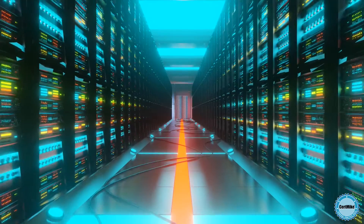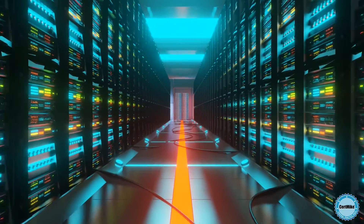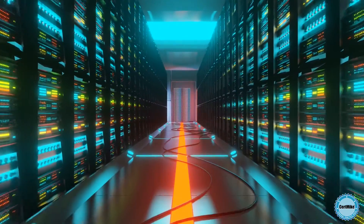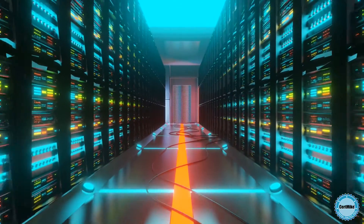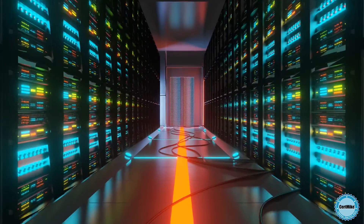Today, organizations of all kinds are rapidly expanding their use of cloud services, ranging from complete infrastructure deployments to the use of specialized cloud applications. This leaves cybersecurity teams in the difficult position of trying to track the flow of sensitive information.